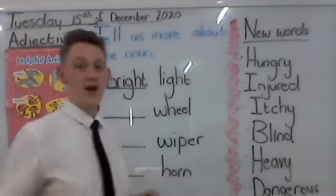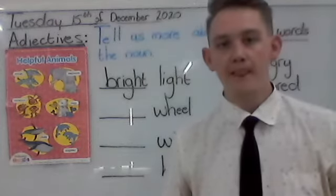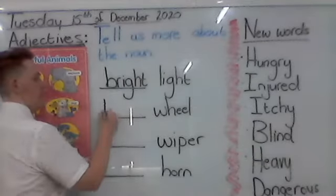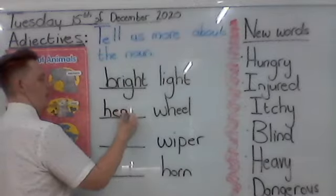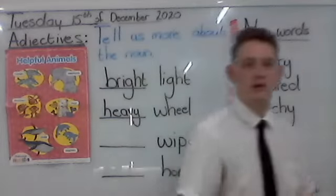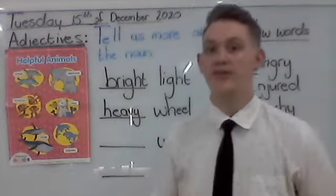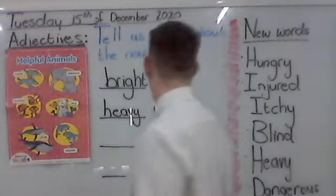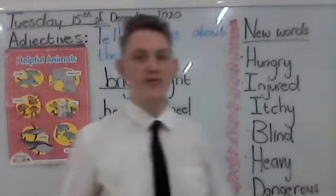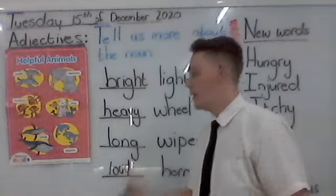What about wheels? That big car had heavy wheels. How do I spell heavy? H-E-A-V-Y. What about the wiper? The wiper was long. That big car had long wipers.